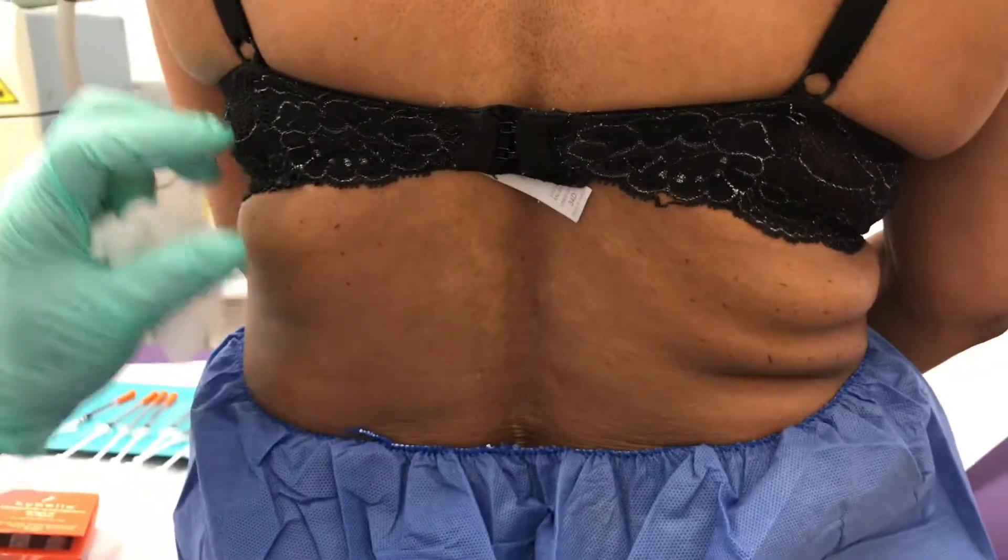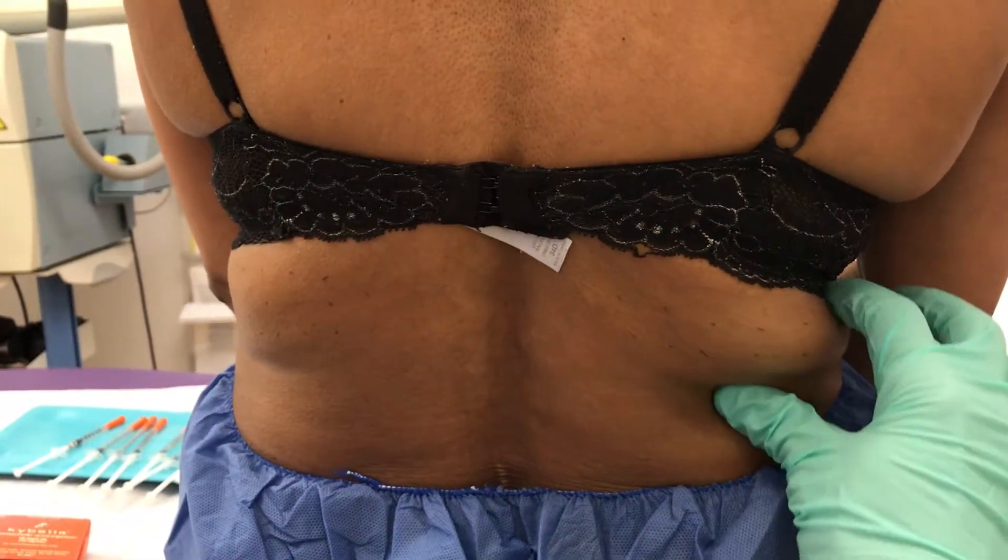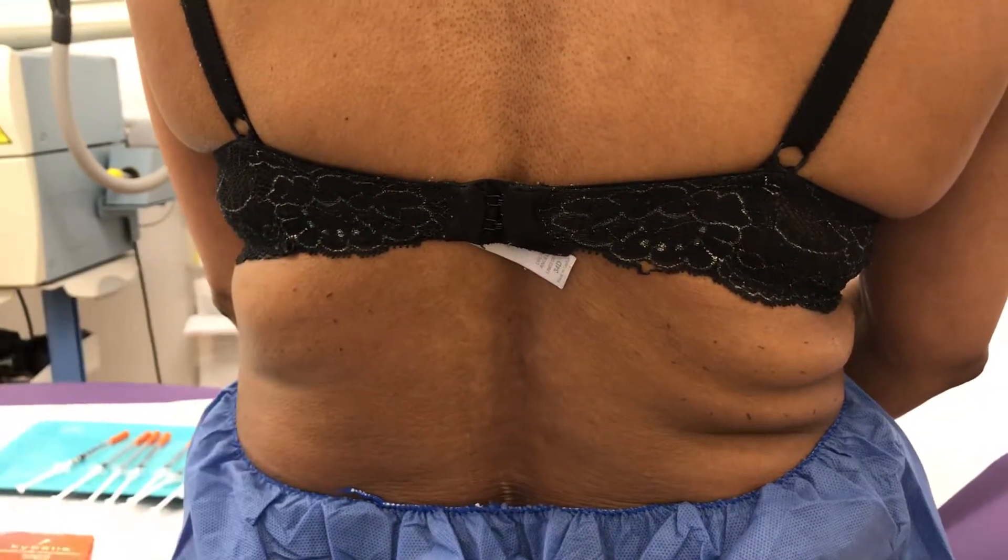Hello, this is Dr. Yegudin from Dermakame Medical PCE. Today I'll be demonstrating Kybella injections, off-label use, for subcutaneous fat in the torso of a patient. You can see she has some subrowl fat and she doesn't want liposuction. We're going to use this procedure — Kybella.